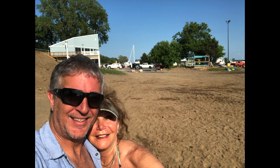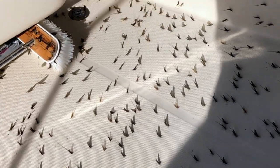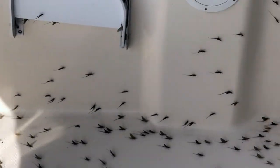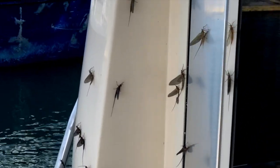I want to show you what we woke up to this morning. Maybe one of you can tell us what kind of grasshopper or flies have infested our beautiful boat — it is crazy. They're all here. I'll zoom in on one of these guys and maybe you can tell me what they are — look at this guy.